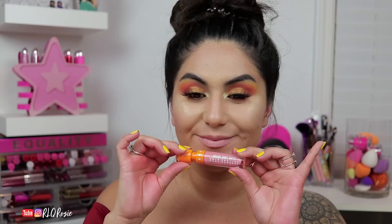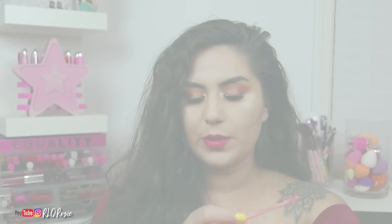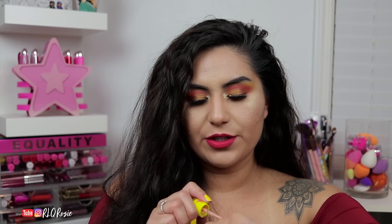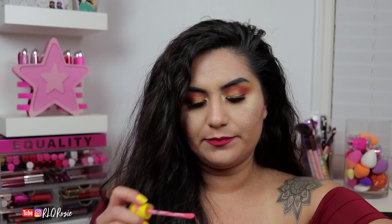The next shade I'm going to swatch is Soft Serve. It's kind of a pale, peachy pink nude — very similar to 714. I'm going to swatch it now and compare it to a couple of shades that I thought might be close to it, similar to it, or maybe even identical to it.